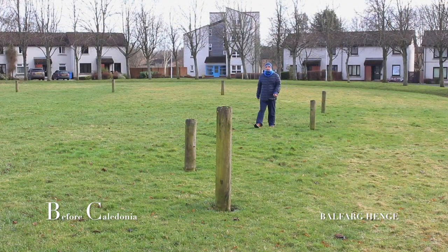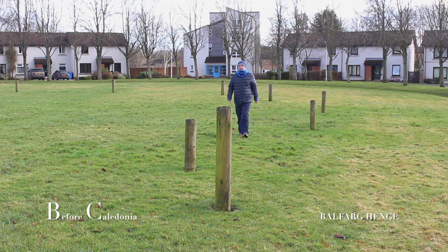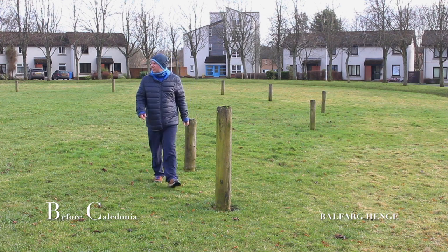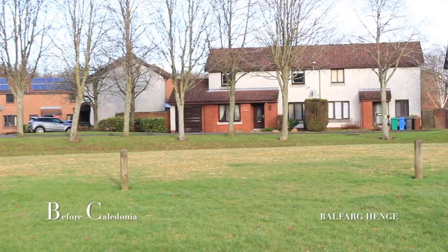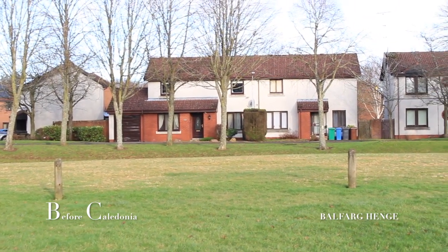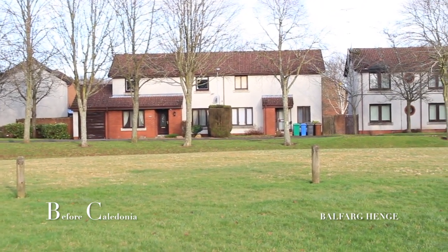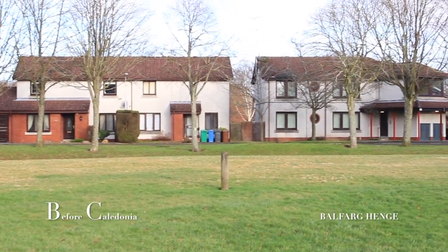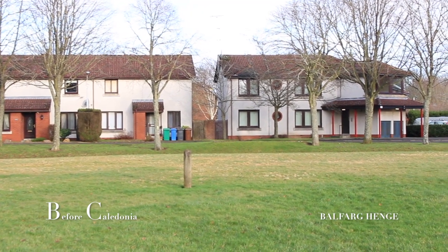Within the Henge a number of constructions were created one after the other. The first was huge wooden oak posts arranged in 5 or 6 concentric round circles, and a porch arrangement accompanied by an extra two timbers. This wood circle lasted for 500 years. The Balfarg Henge we see today is a reconstruction from this time period.